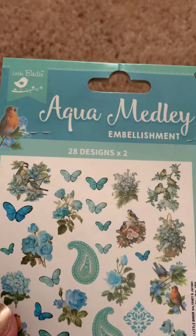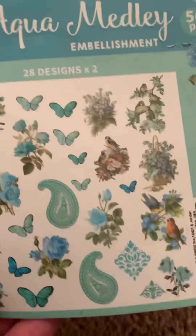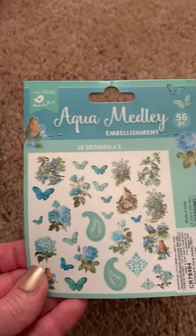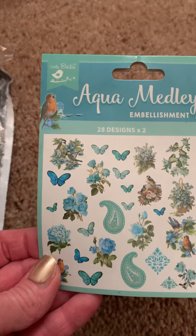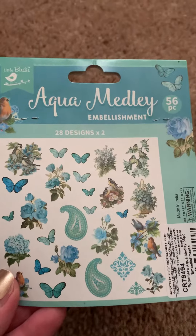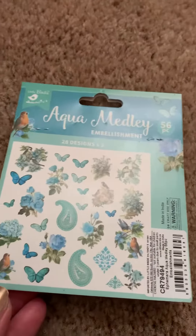This is called Aqua Medley and it's 56 pieces — 28 designs times two. Look at that. I have never seen this in the stores. I think it's so pretty. And it's by Little Birdie — that's the company. I did not open those to take them out to show you, but I think you can kind of see.